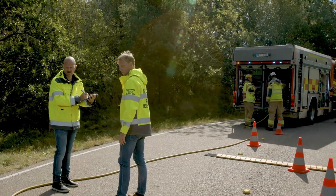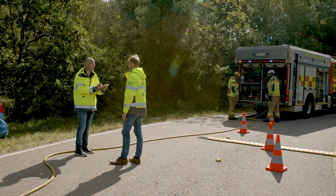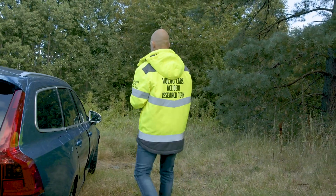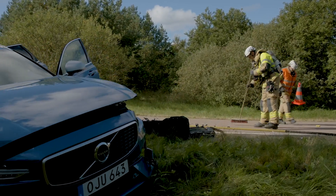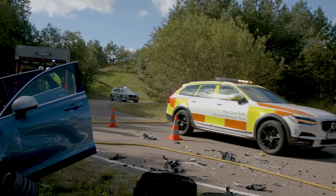We like to call them Volvo's own in-house detectives. You could also call them our own CSI team, with a little twist on the famous acronym, because this amazing group of people act as our crash scene investigators. The Volvo car accident research team works to make sure that we learn from real-life accidents and constantly improve our cars.